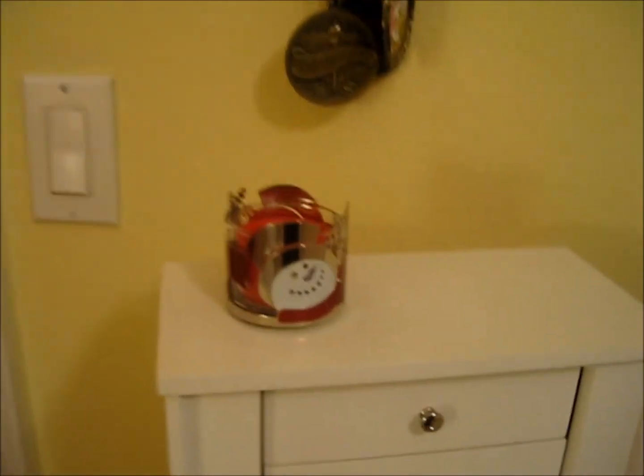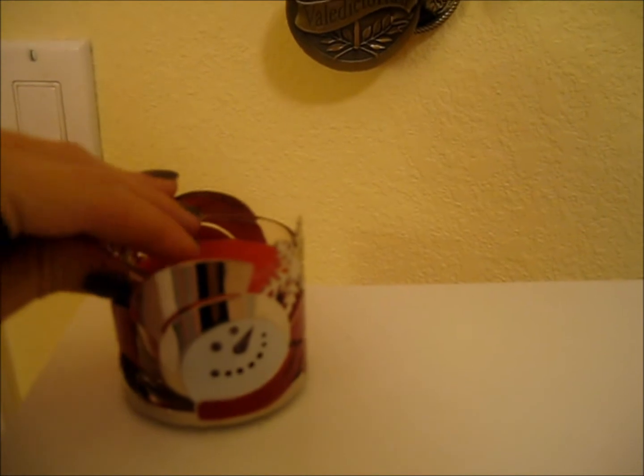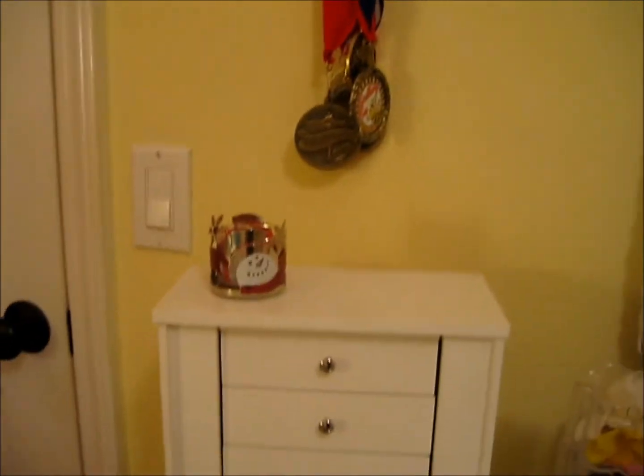And then next to my closet on my little jewelry box, I have a little Bath and Body Works candle — it's holiday — and I have it in a little holder which I think is so adorable for the holidays.